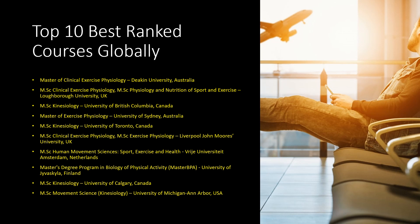Next is the Master of Exercise Physiology from the University of Sydney, Australia — a specialized course at a world-renowned institution. Next is MSc Kinesiology from the University of Toronto, Canada, which like UBC has a specialization in exercise physiology. Both Canadian universities are world-known for their sports science research. Next are the MSc Clinical Exercise Physiology and MSc Exercise Physiology from Liverpool John Moores University, UK — one for clinical settings and one for high performance.